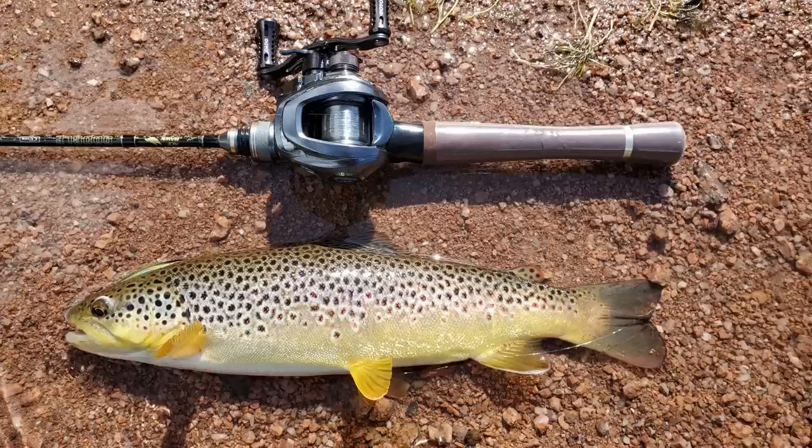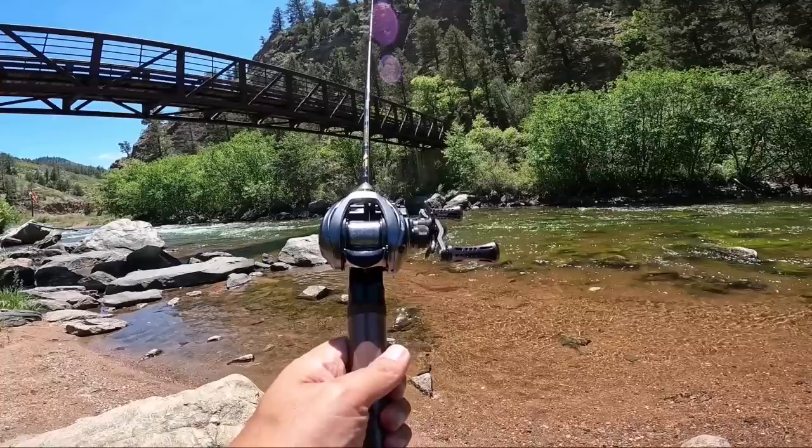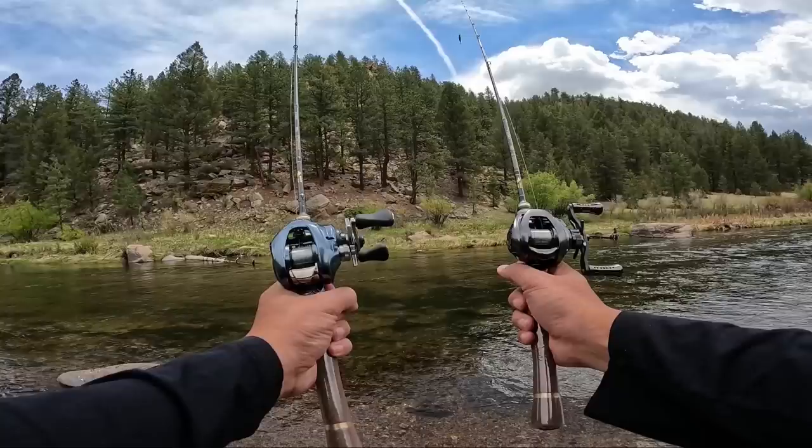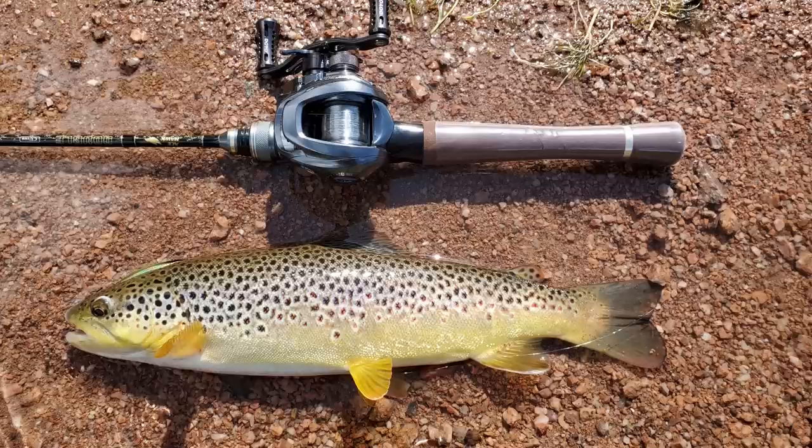Another big reason why I like it so much is the exclusivity of this reel. When I got the reel over a year ago, it was impossible to buy unless you lived in South Korea or you knew someone who lived in South Korea who would ship it to you. Luckily for me, a friend of the channel lives there and sent me one. I have fished this reel a lot since getting it — it was one of the two reels I used in the BFS Invades Colorado videos.